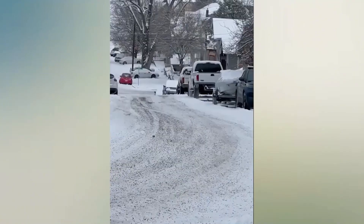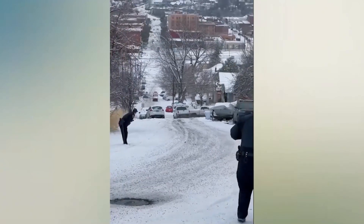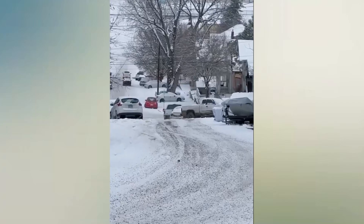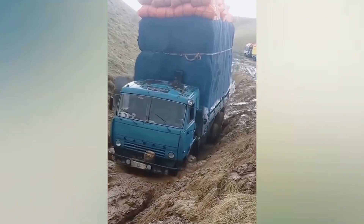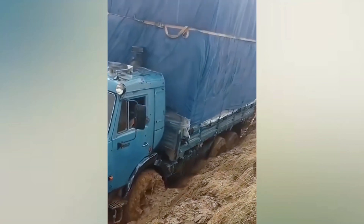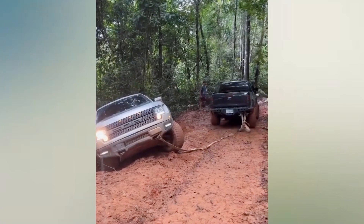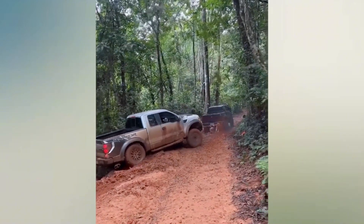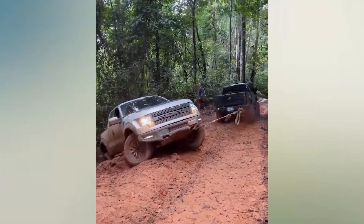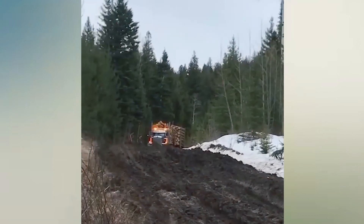Oh no, the car is drifting downhill. How did he get through here? Maybe it's very tiring. The car is like a superhero overcoming all challenges.